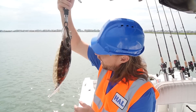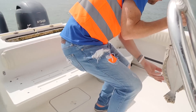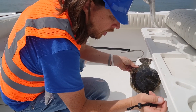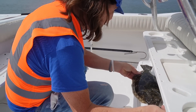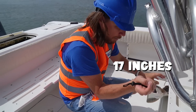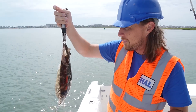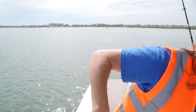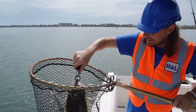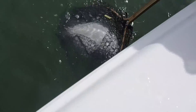Let's measure him — laying him out, from the end of the tail — that's almost 17 inches! We can keep him. But we decided to throw him back anyway. We put him back in the net and let him go, and he's swimming away.